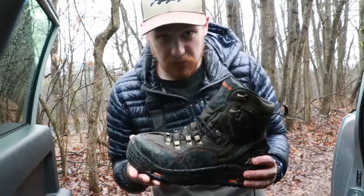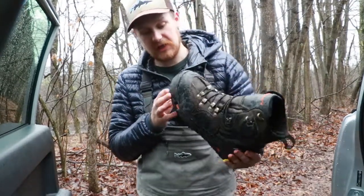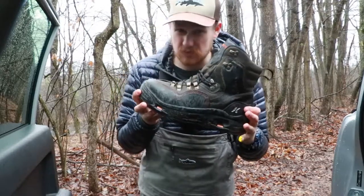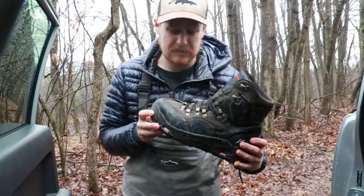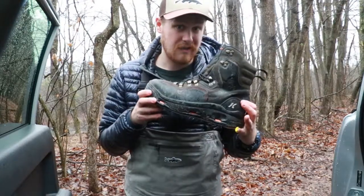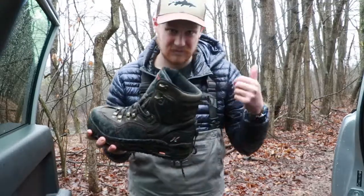So this has been my review on the Corkers K5 Bomber wading boot. I'm going to give it a thumbs up and recommend it to anyone who's looking for a boot at this time. I've been using it for about six or seven months like I said, and I love it. I take them on all sorts of adventures and they haven't failed me yet. Thanks for watching, guys.